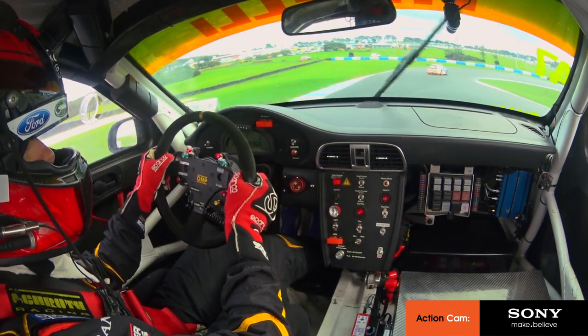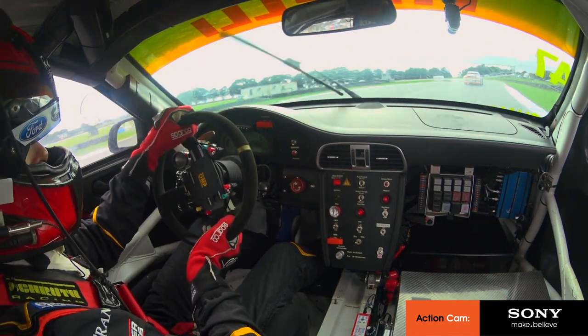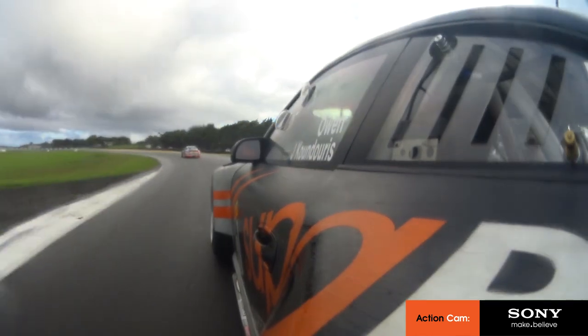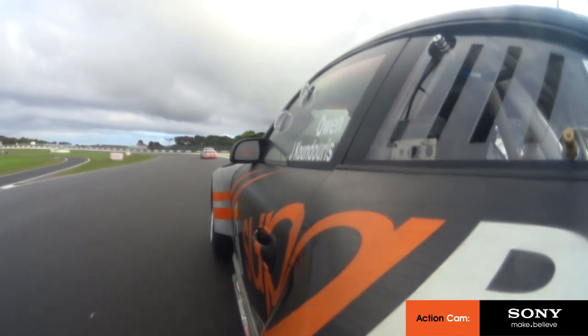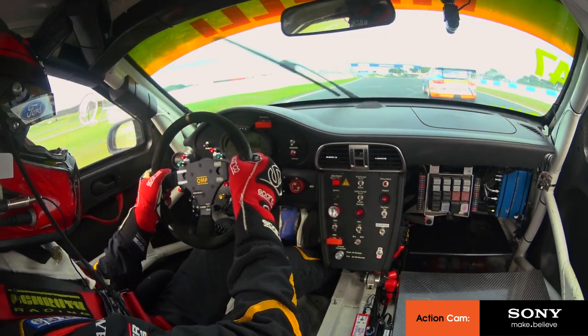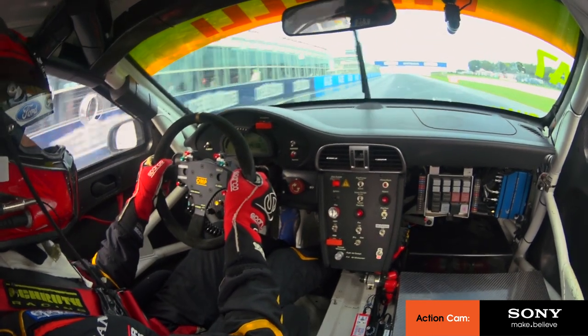Hard on the ropes, back to second gear. Using a little bit of apex curb there to get the car turned. Short shift up to third — very tricky piece of road in the rain to get the car straight and get the power down to the ground. Up to fourth gear. Trying to get a nice clean run without passing too many cars. Always a challenge in GT racing to get a clean lap — that one not too bad. And that's going to take us to P1 at the time.